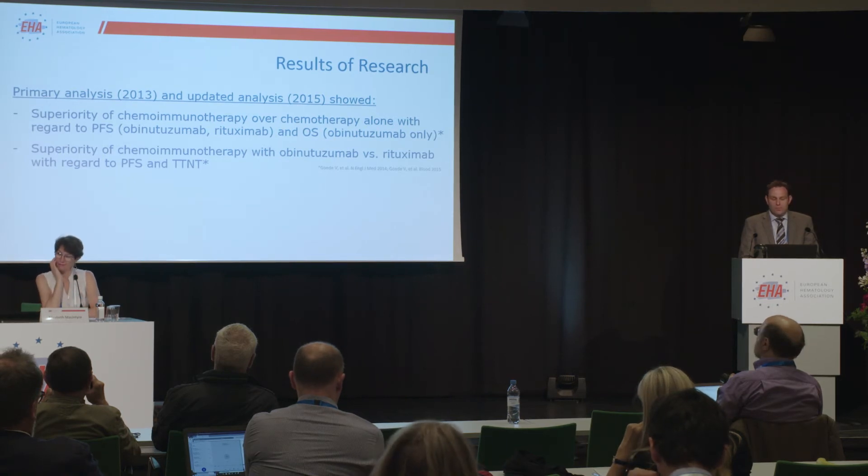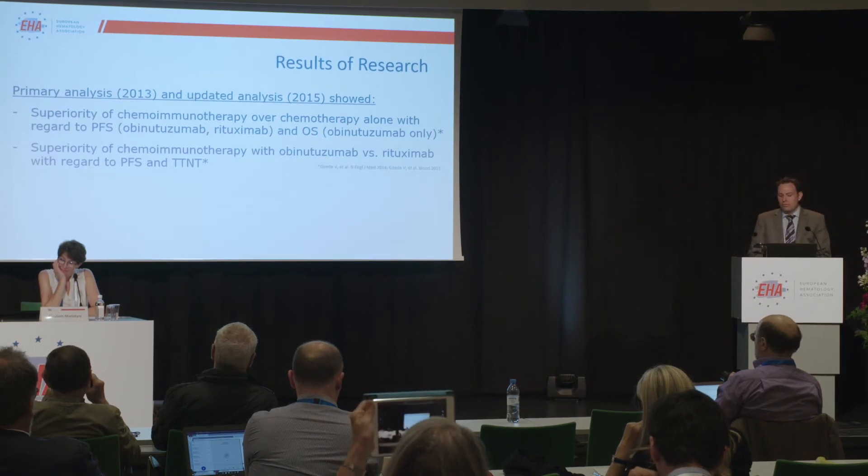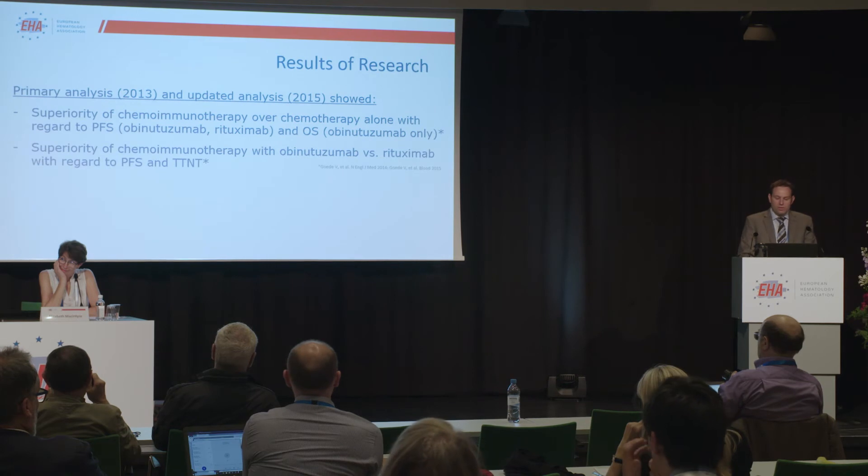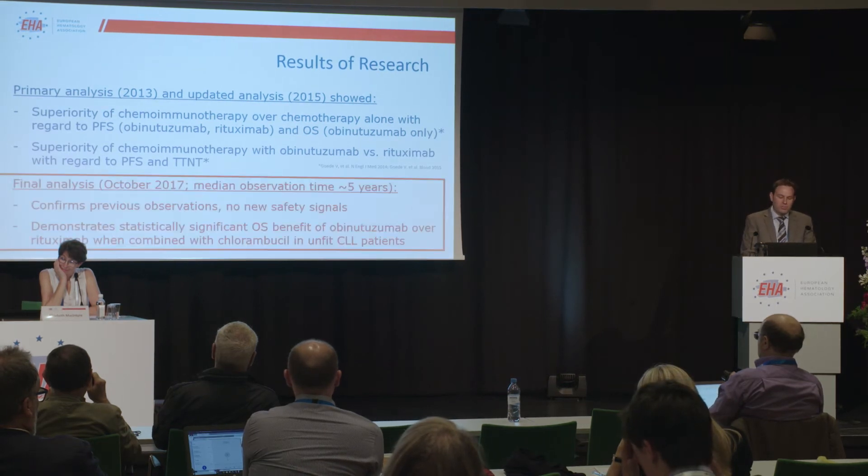The head-to-head comparison of the two antibody arms also showed superiority of chemoimmunotherapy with obinutuzumab compared with rituximab with regard to progression-free survival and time to next treatment, but not overall survival at that time point.